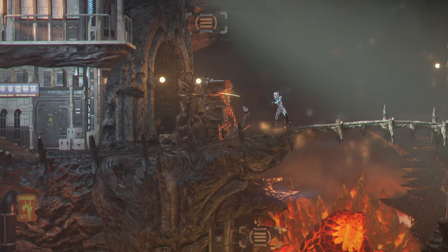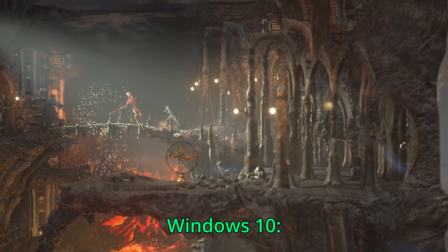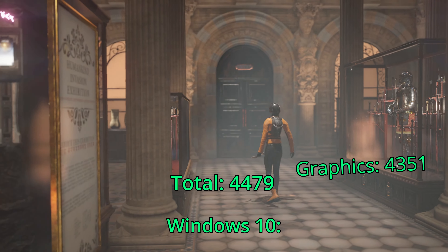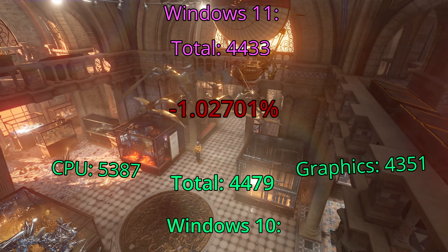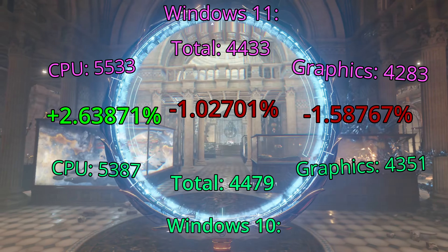Let's start with 3DMark Time Spy — graphically demanding and CPU demanding, so best of both worlds, right? Windows 10: the total score I got was 4,479. Graphics score was 4,351, and CPU was 5,387. Windows 11: the total was 4,433. The graphics was 4,283, and CPU is 5,533.